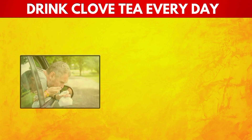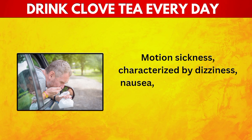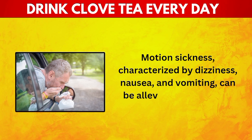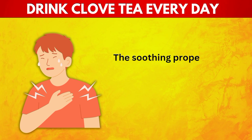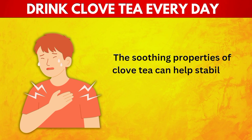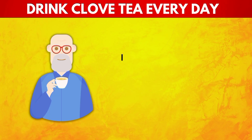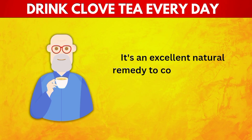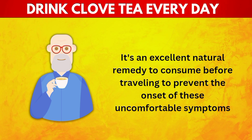23. Reduces Motion Sickness. Motion sickness, characterized by dizziness, nausea, and vomiting, can be alleviated by drinking clove tea. The soothing properties of clove tea can help stabilize the digestive system and reduce the symptoms of motion sickness. It's an excellent natural remedy to consume before traveling to prevent the onset of these uncomfortable symptoms.